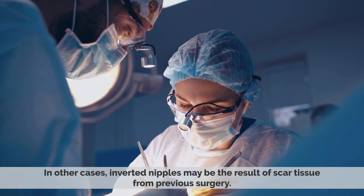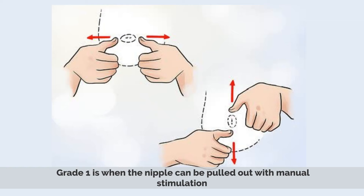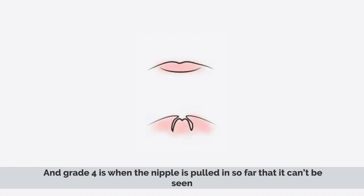Inverted nipples are graded on a scale from 1 to 4. Grade 1 is when the nipple can be pulled out with manual stimulation. Grade 2 is when the nipple can be pulled out with manual stimulation but doesn't stay out. Grade 3 is when the nipple can't be pulled out at all. And grade 4 is when the nipple is pulled in so far that it can't be seen.